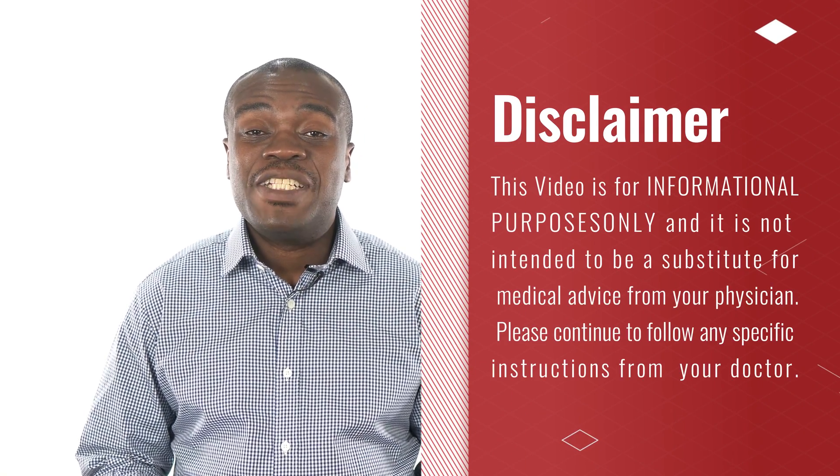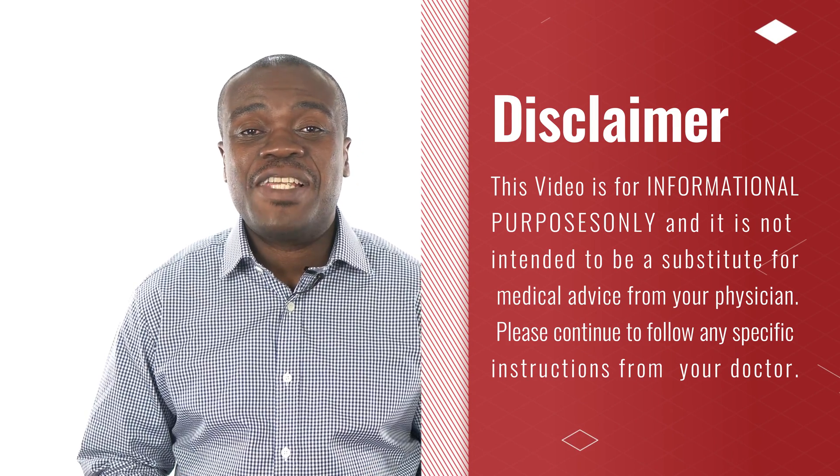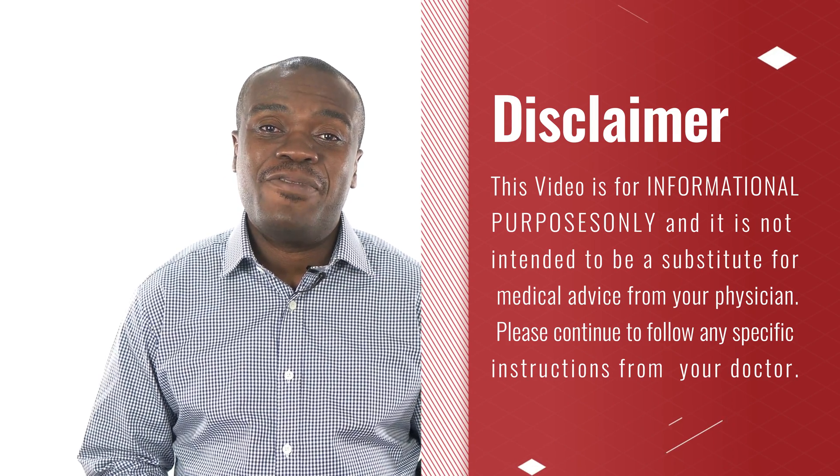Before I proceed any further, I just want to mention that this review is for informational purposes only and is not intended to be a substitute for medical advice from your physician.